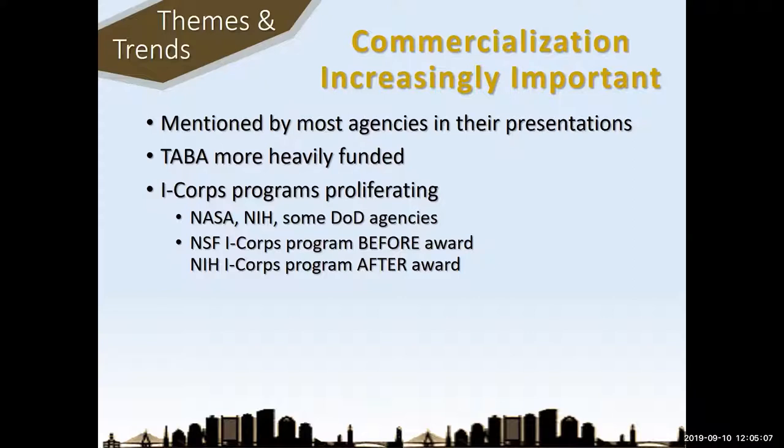Related to that, I-Corps is proliferating. NSF piloted the I-Corps program for commercialization and customer discovery, and now a lot of other agencies are picking up on I-Corps programs. NASA has one, NIH has one, the DOD has one — they all have their own flavors. The NSF I-Corps program is specifically before you get a phase one proposal; if you have a phase one award you are not eligible. The NIH works at just the opposite — you're not eligible for I-Corps unless you get funded, and then when you're funded you can apply.